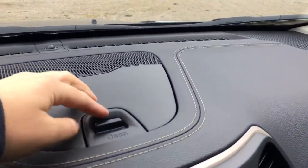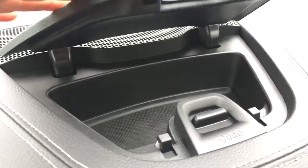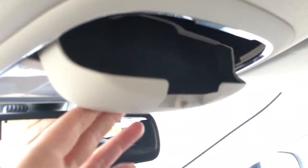Up here we have a beautiful dash with a little place to keep any smaller items like your sunglasses so they don't fall around and get dirty. And up top a nice sunglass holder if you have a couple of pairs.